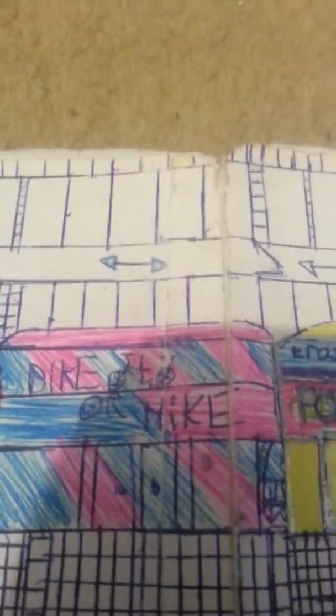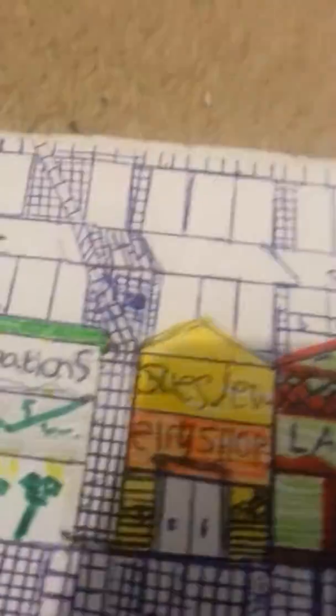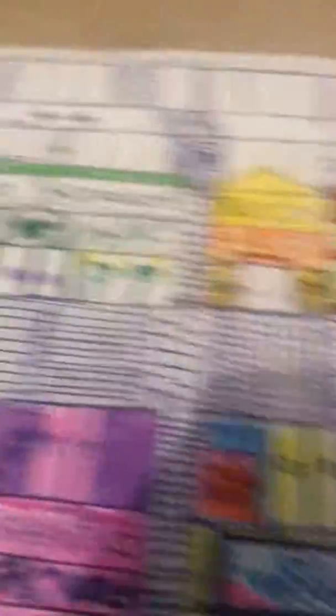And at the back of the shops we've got Parking. What's good is if you want to go shopping, you can just park up and walk down here and just go shopping.